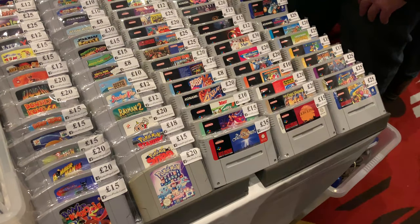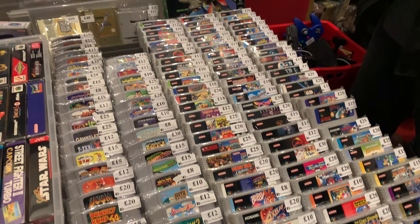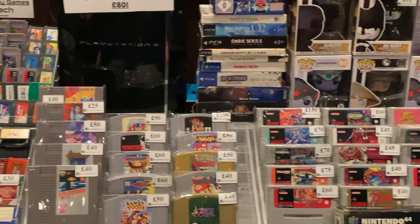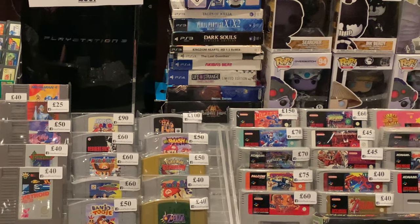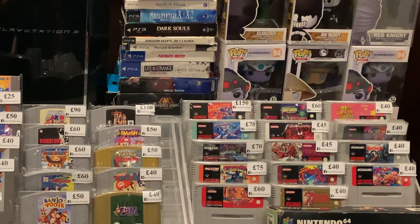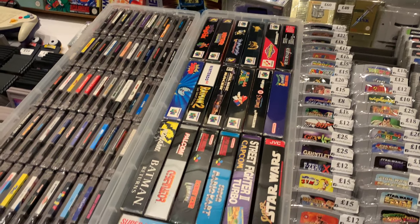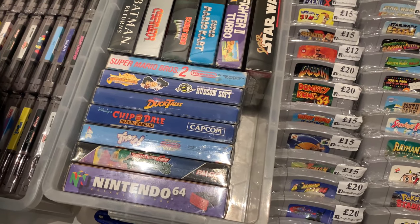And now some N64 and SNES cartridges. With the SNES and N64, it's getting really hard to actually find new things to buy for them just because I pretty much have everything already. There's a few of the more expensive games at the back there - you can see some really good games. 150 quid for Mega Man 7 on the SNES - not sure if it's worth quite that much, it's one of the weaker Mega Man games. Sorry if I offended anyone.